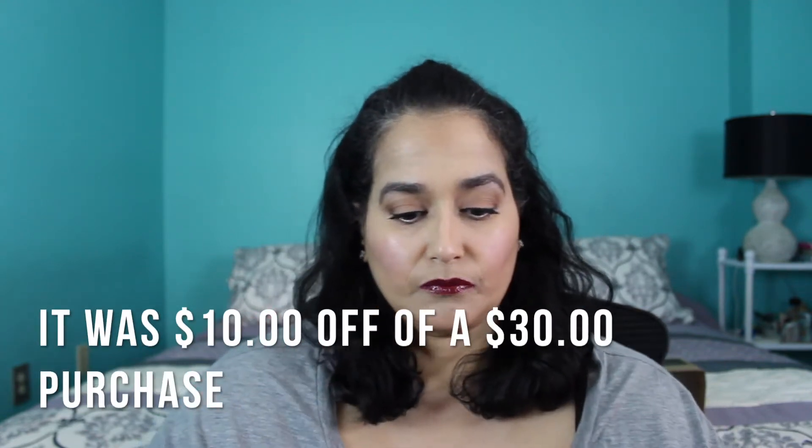Hey, welcome back to my channel! I have a Bath & Body Works haul for you, and this was inspired by Casey Holmes — if you guys aren't following her, I have information down below. She showed some candles in a haul or favorites video, so these are some that I picked out. I went on the site and they had a deal: ten dollars off a twenty dollar purchase.